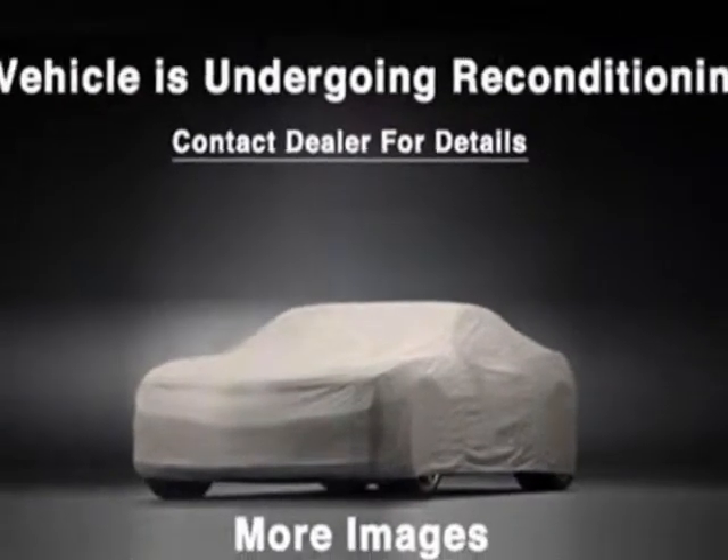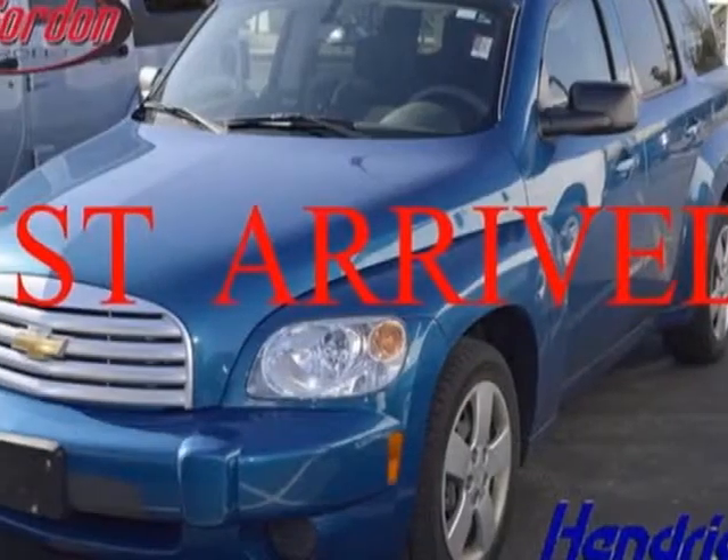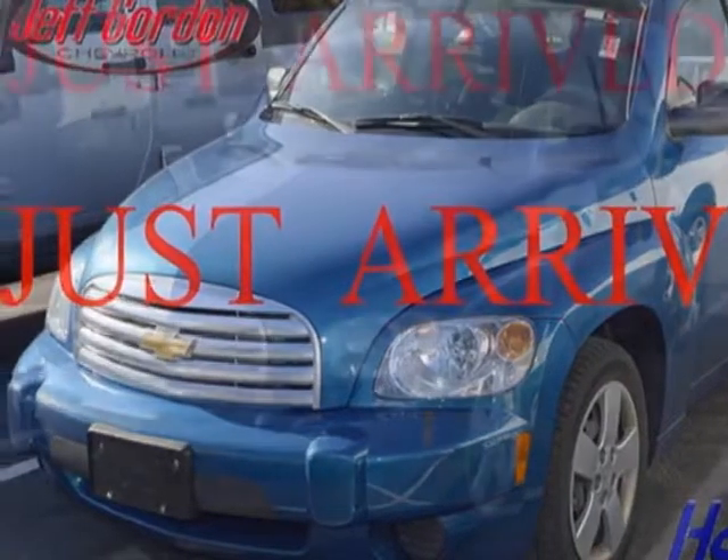Additional options for this vehicle include power locks, CD player, tinted windows, and passenger airbag.